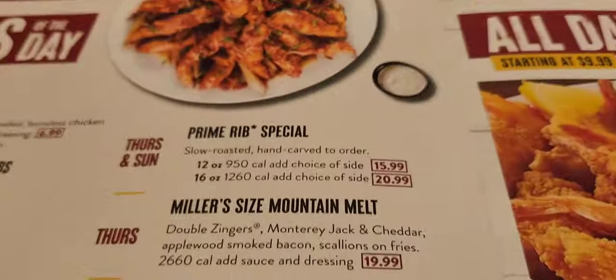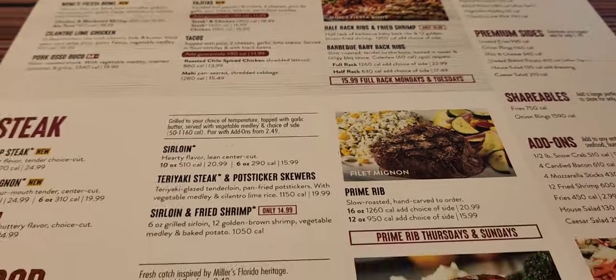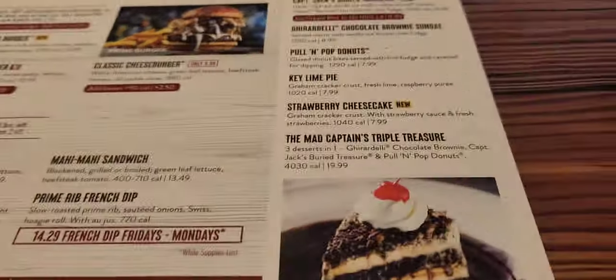So I decided to visit Miller's Steakhouse in McDonough, Georgia. This restaurant has been around for some years and I finally said, you know what, let me go ahead and try it.